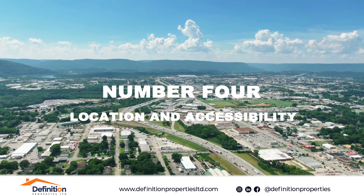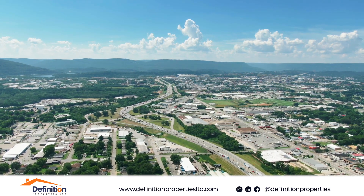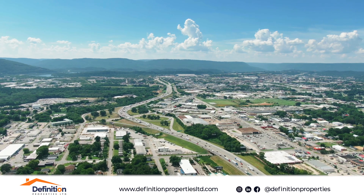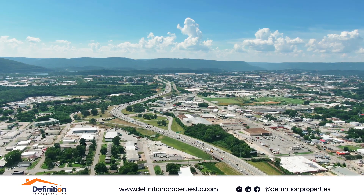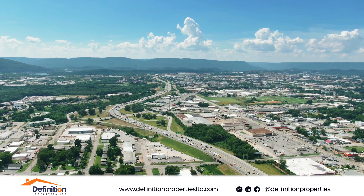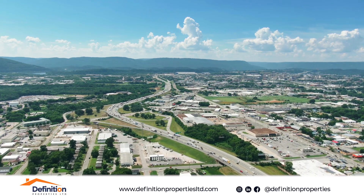Number four: location and accessibility. Consider the location's proximity to work, schools, and markets. Check the accessibility of the area, especially the state of the roads leading to the house.